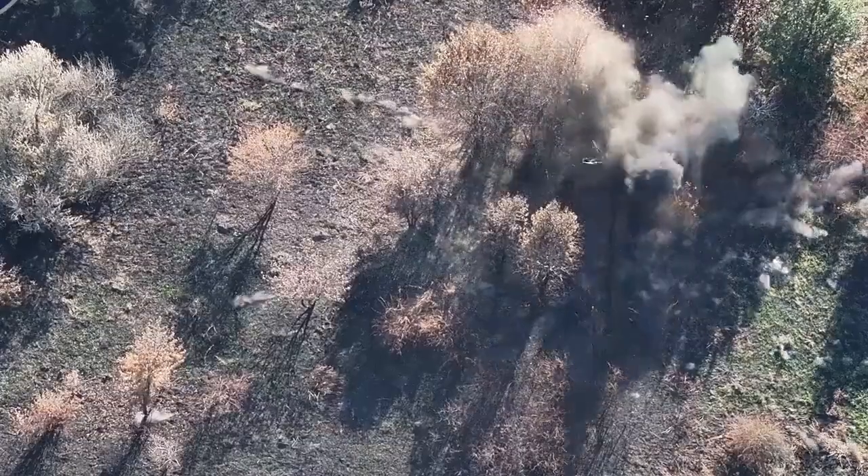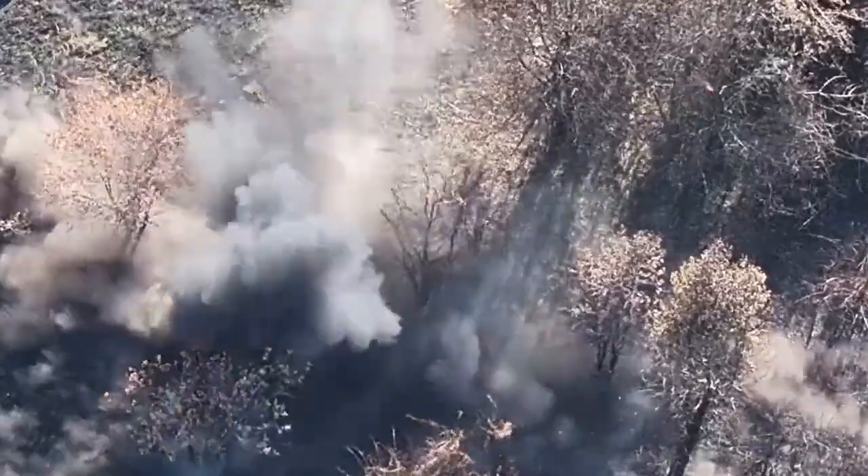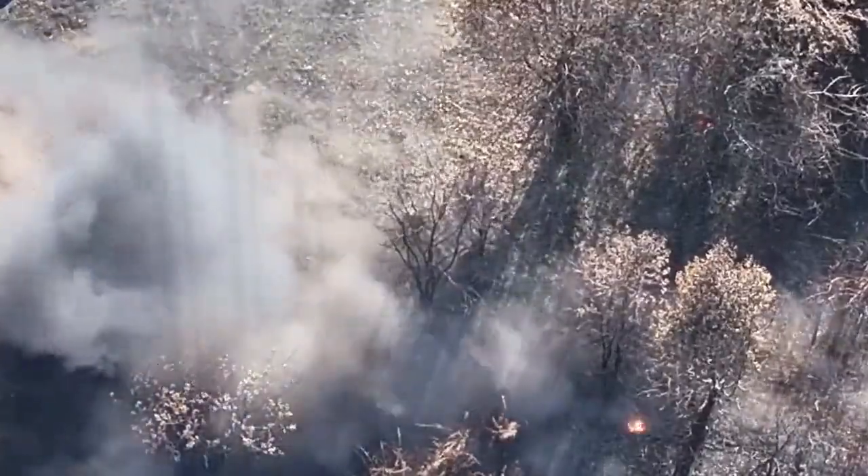A soldier attempts to escape after realizing he is being tracked. Despite trying to change direction and run through uneven terrain, the FPV drone maintains pursuit and reaches him, completing the strike.